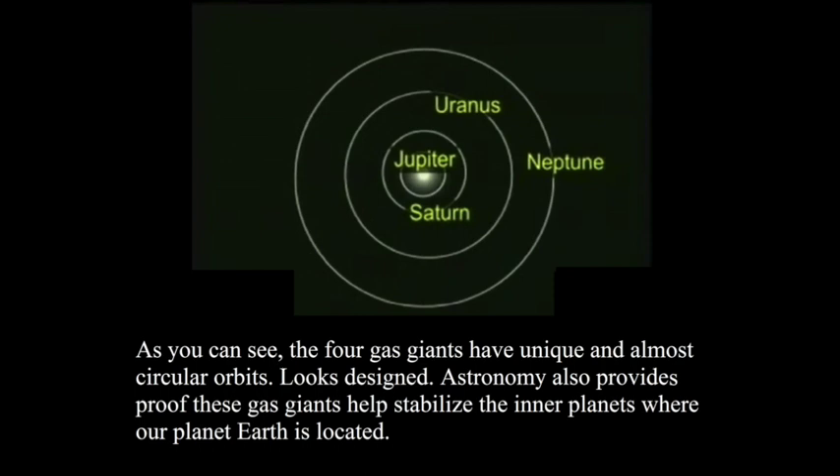These gas giants also provide proof that helps stabilize the inner planets where our planet Earth is located. If these planets did not exist — which help stabilize the solar system through gravity — making Mercury, Venus, Earth, and Mars stable would not be possible.